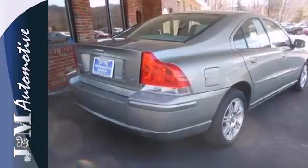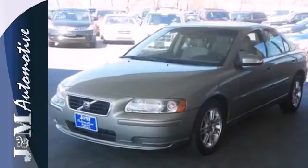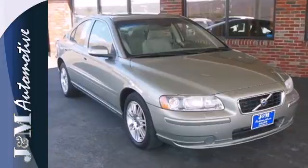The S60 gets a restyled front end and an array of new standard features in 2007. This popular Volvo gets better every year with improved performance, comfort, style and safety.